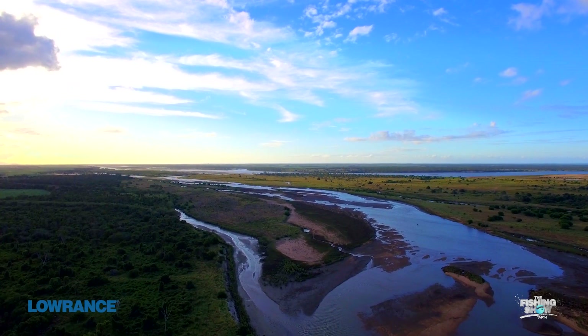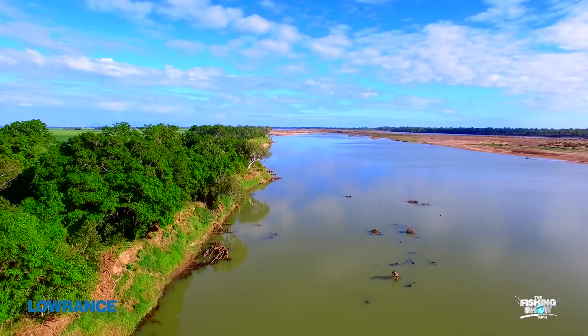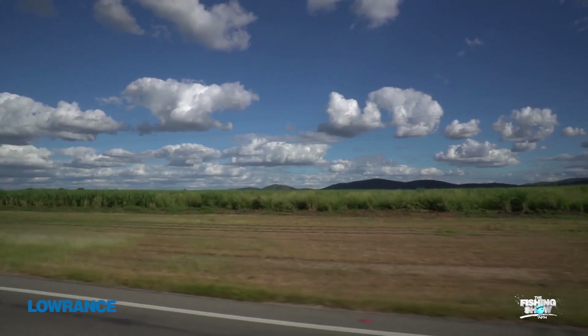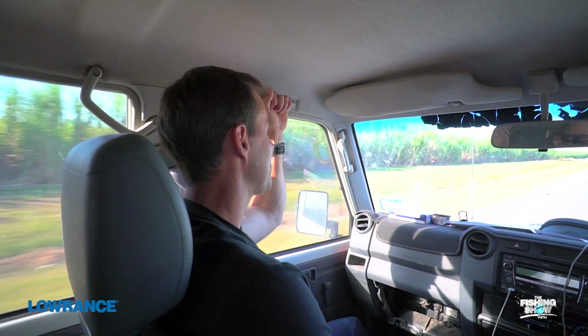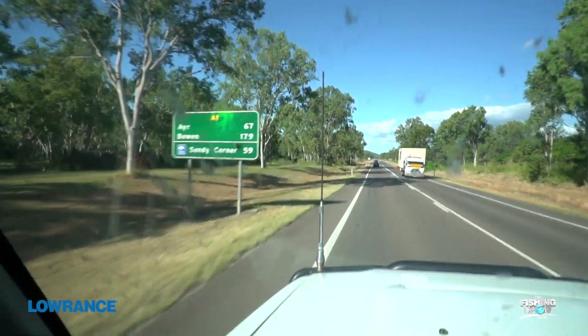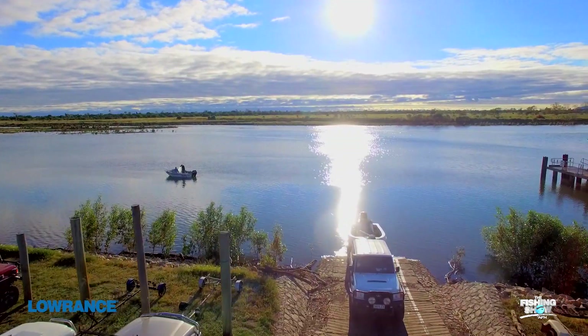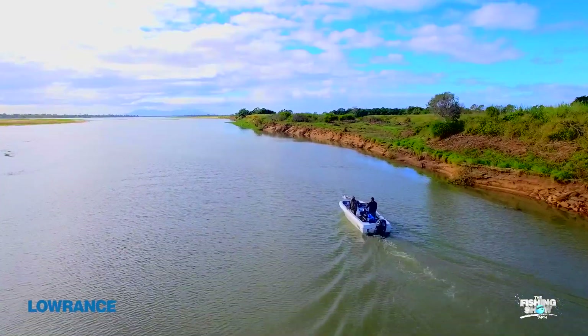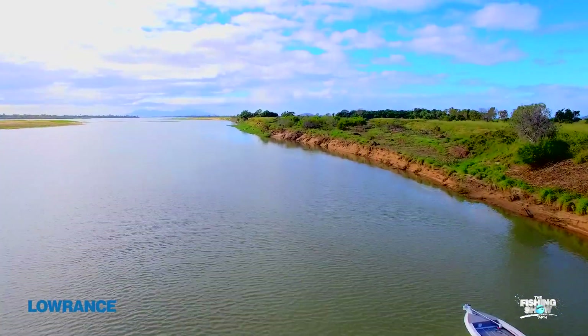The Burdekin River is found near Townsville in Queensland and it's home to one of our largest estuarine fish, the barramundi. We're heading south of Townsville at the moment near a place called Home Hill, and I'm hoping it's home to a one-metre barramundi. To help me, I'm joining forces with great mate and fishing guide John Campbell. This adventure is more than trying to catch a metre fish — it's a journey to discover the science of this awesome fish and how technology has changed the way we fish for it.